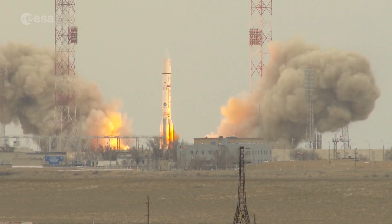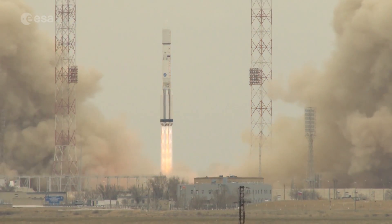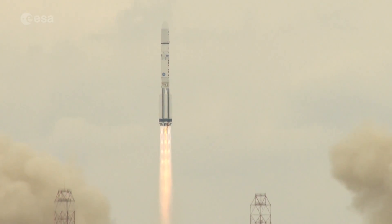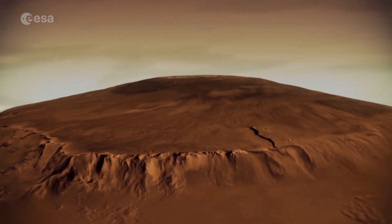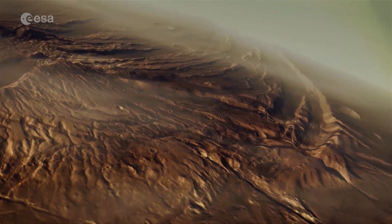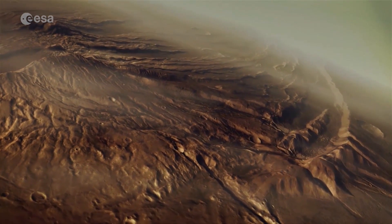Seven months after its launch from the Baikonur Cosmodrome in Kazakhstan, the challenge now is to release the Schiaparelli lander for its descent to Mars and for the Trace Gas Orbiter to successfully enter an orbit around a planet whose history reveals so much about the origins of our own world.